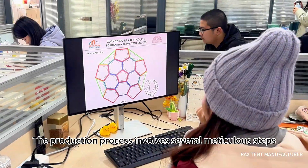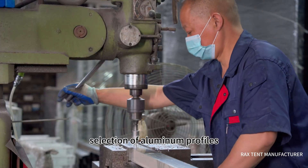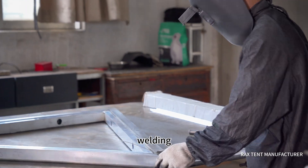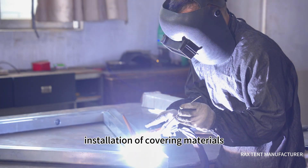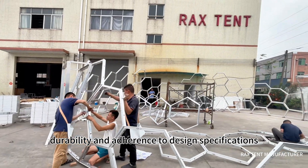The production process involves several meticulous steps: design blueprint confirmation, selection of aluminum profiles, cutting and drilling the framework, welding, painting, installation of covering materials, and dimension adjustment. Each step ensures quality, durability, and adherence to design specifications.